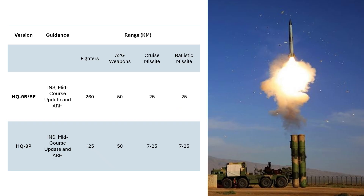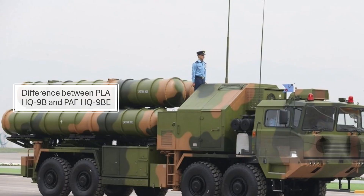Looking at the performance numbers: range against fighter-size targets for HQ-9B is 260 km while that of HQ-9P is 125 km. The HQ-9B missile also has better performance numbers against other aerial threats like air-to-ground ammunition, cruise missiles and ballistic missiles compared to HQ-9P.